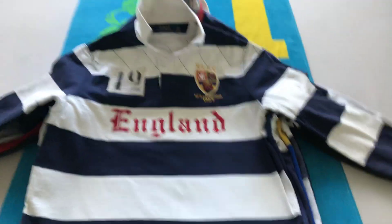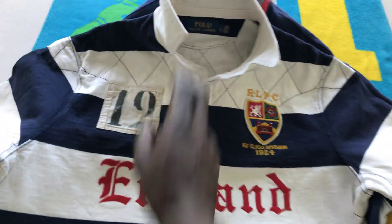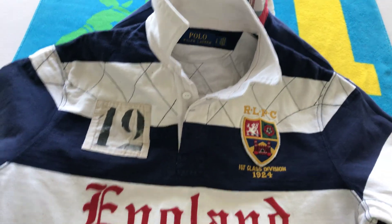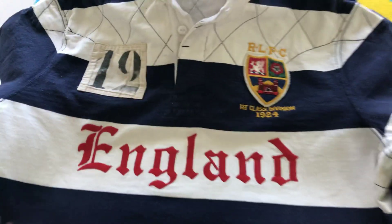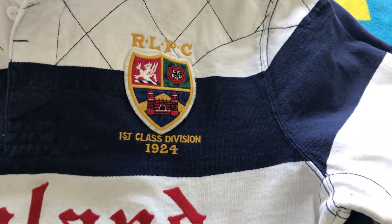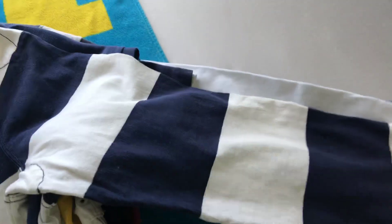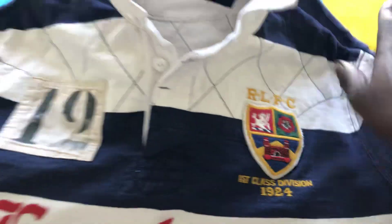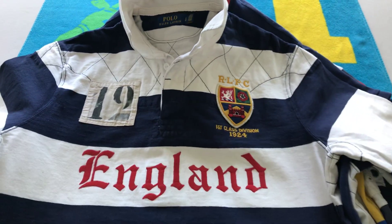With rugbies, they are like polo shirts but they have thicker material, stiffer collars. They're not always long sleeve but most of them are. Rugbies usually have an old-school European style to them. As you can see, '1924' — Ralph Lauren wasn't around in 1924, but this shirt is obviously designed like the athletic wear that kids in private school used to wear back in the day.